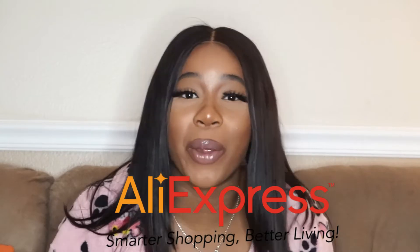Today we are in a different setting — miss sparkly pillows. We're on the couch because we're in my living room, because we did a try-on haul. And it's not just any try-on haul — it is an AliExpress try-on haul.